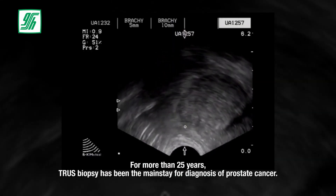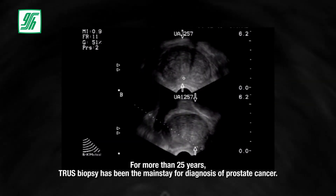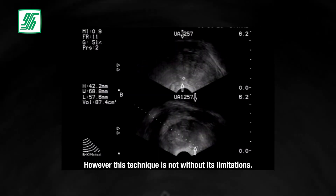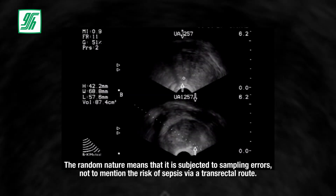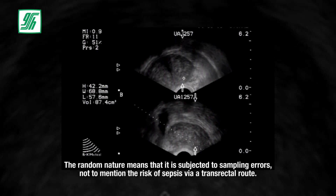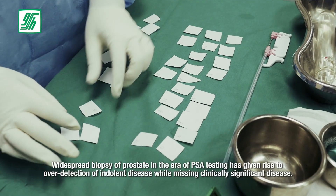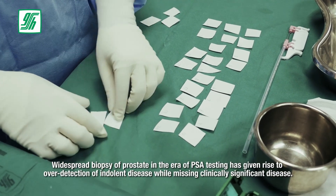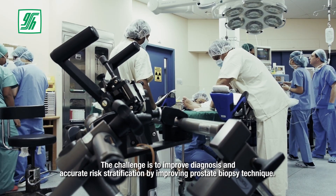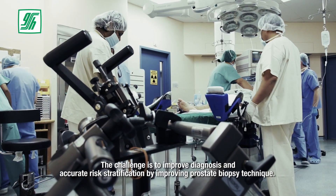For more than 25 years, transrectal ultrasound-guided biopsy has been the mainstay for diagnosis of prostate cancer. However, this technique is not without its limitations. The random nature means that it is subjected to sampling errors, not to mention the risk of sepsis via a transrectal route. Widespread biopsy of the prostate in the era of PSA testing has given rise to over-detection of indolent disease while missing clinically significant disease. The challenge is to improve diagnosis and accurate risk stratification by improving prostate biopsy technique.